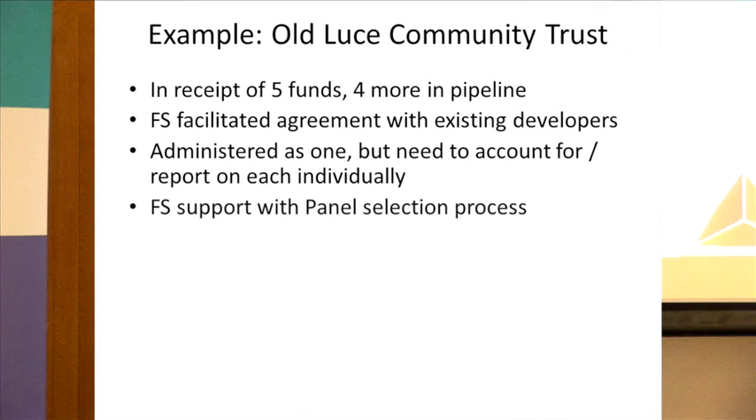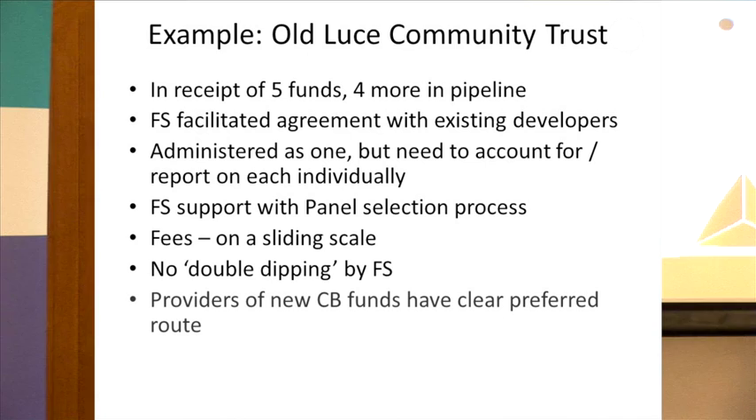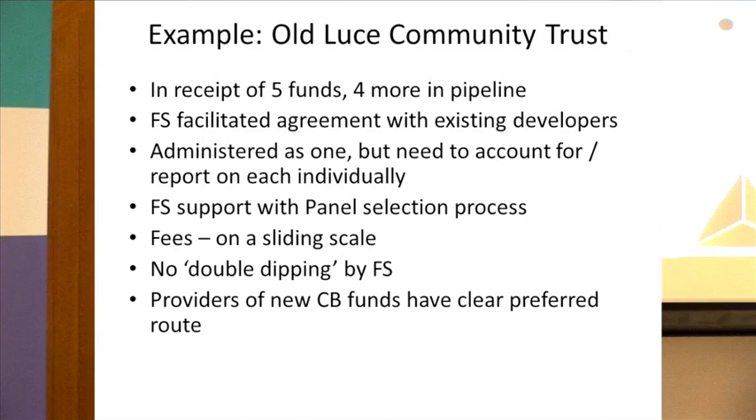Our fee is on a sliding scale depending on how big the fund gets — as the fund grows, the fee as a proportion reduces. When new developers come along, they have a clear preferred route and the community directs them towards the single trust. We're quite excited about this. The formal press launch is this Monday. We are increasingly experiencing interest from communities for this kind of model, particularly where they've got lots of funds coming in and it's all getting a bit complicated and too much work for volunteer panels.